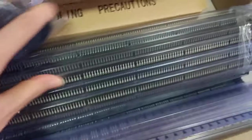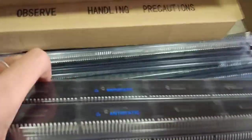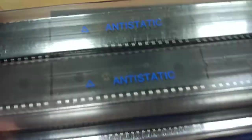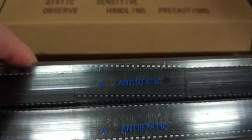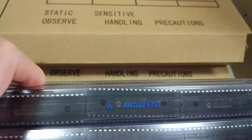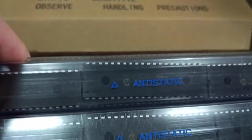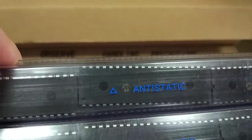The third one is Micro brand, type number is PIC16F877A.